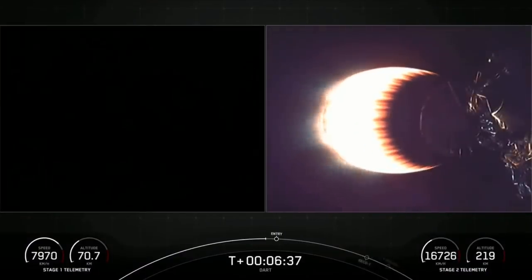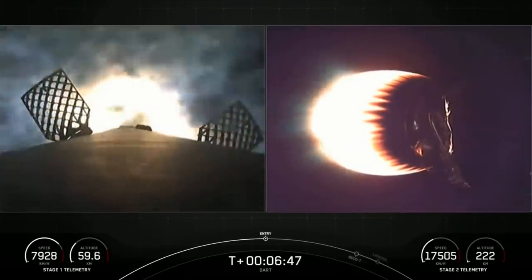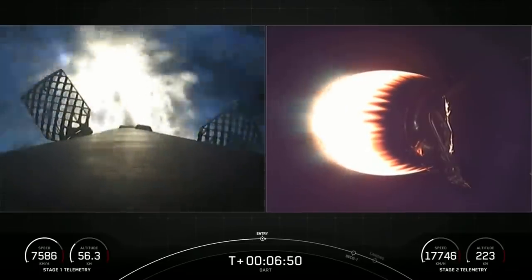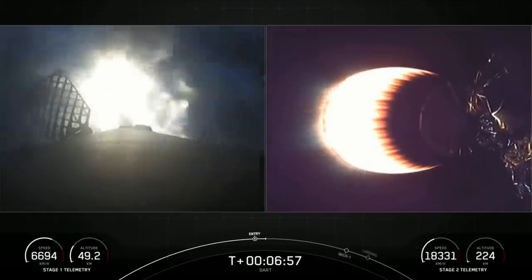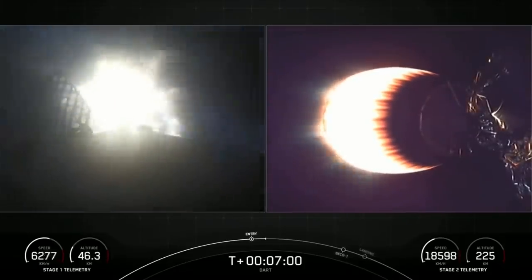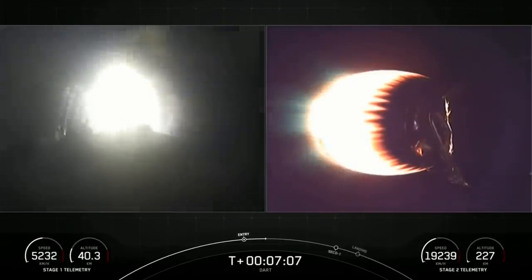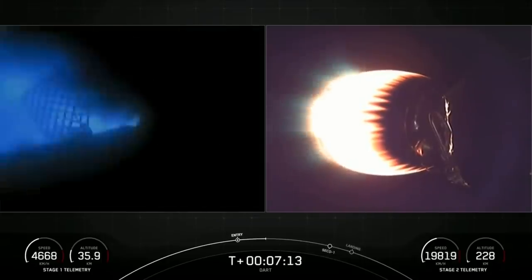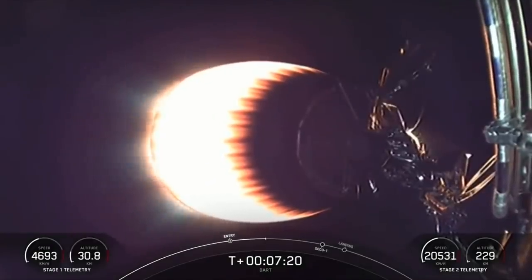It looks like we've got a live view on your left-hand screen of the first stage. Stage one FTS is safe. Stage one entry burn startup. We heard the callout as well as visual confirmation that the entry burn has begun on the first stage. This is about a 30-second burn that helps slow the vehicle down as it's reentering the denser part of the Earth's atmosphere. Stage one entry burn shutdown. The engine has shut down on your screen — that entry burn is complete. Stage two FTS is safe.